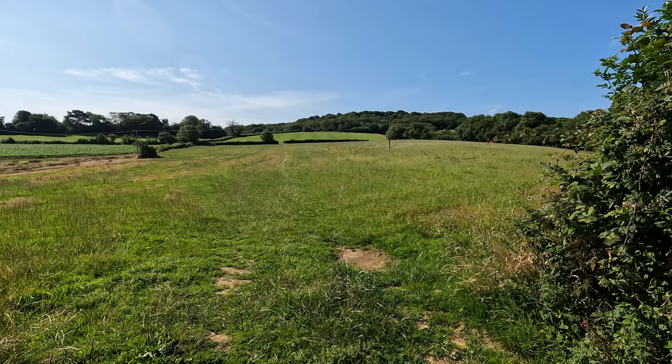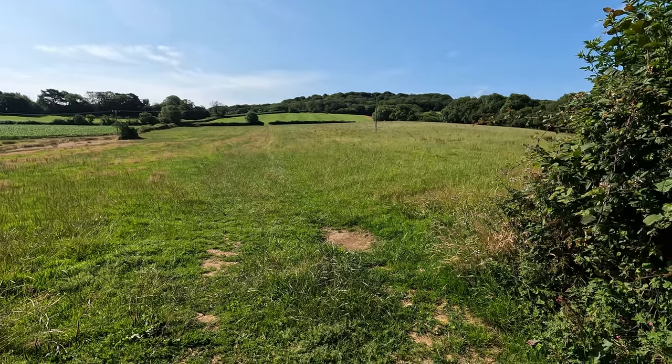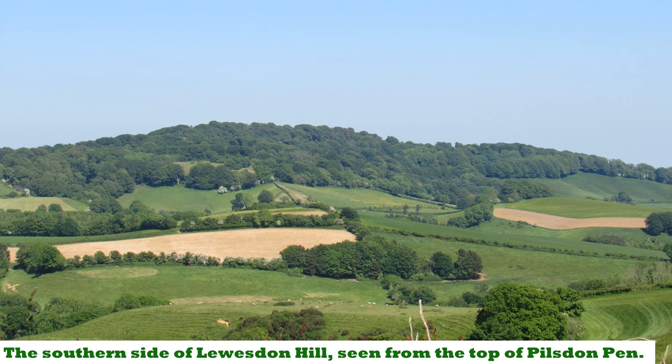Lewiston Hill is the highest hill in Dorset at 915 feet above sea level. For many years it was thought that Pilsdon Penn just to the west at 908 feet was the highest, until they re-measured Lewiston Hill.